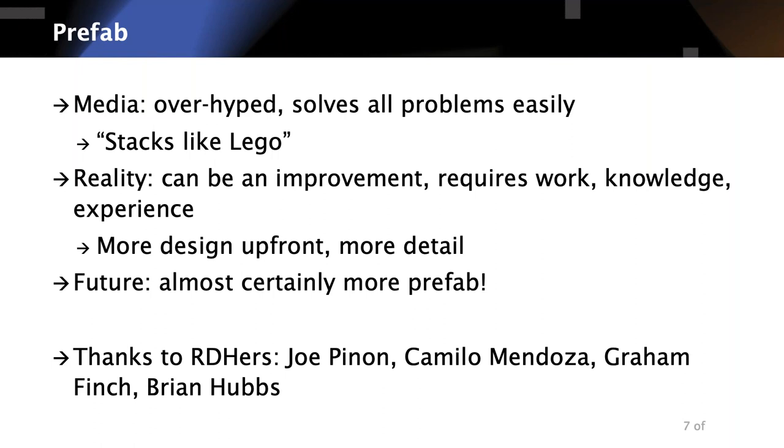I work generally in buildings and have had a number of projects in prefab over the last 20 years, working quite a bit with prefab projects in the last 10 years as they've become more common. One of the case studies we'll discuss is a 10-year-old zero net energy prefab house project in Oakland, California. I'm also working on prefabricated modular projects right now.